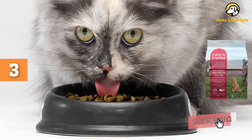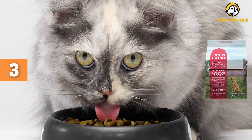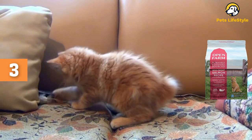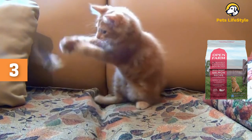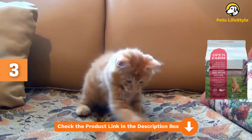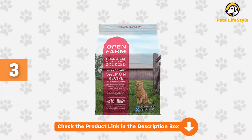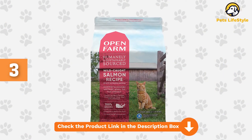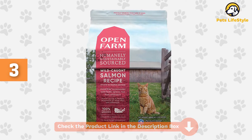Chickpeas and red lentils provide readily digestible carbohydrates, while dandelion and pumpkin add prebiotics. The non-GMO cranberries are a great source of antioxidants and support urinary tract health. With almost 400 reviews on Amazon, this grain-free cat food has an average of 4.5 stars. Nearly 90% of buyers rate this 4 or 5 stars because of the high-quality human-grade ingredients, low levels of phosphorus, and the positive effect this food had on their cats' dandruff and skin allergies.